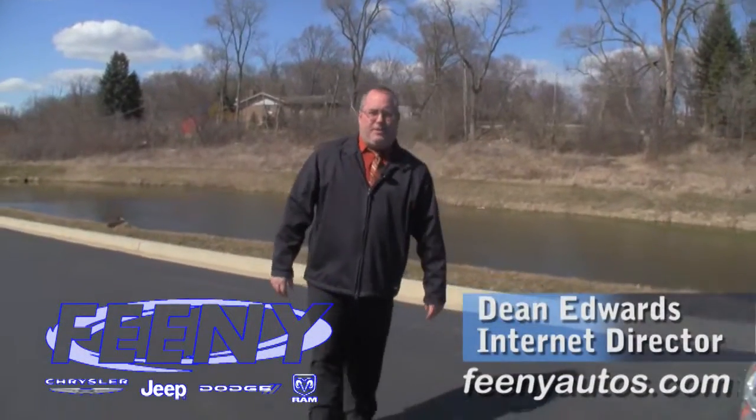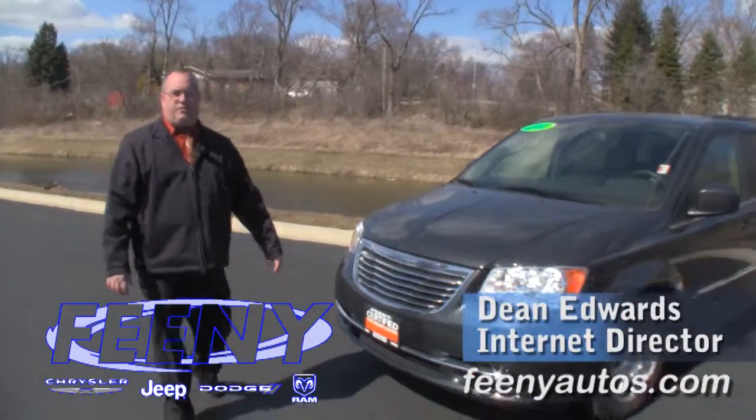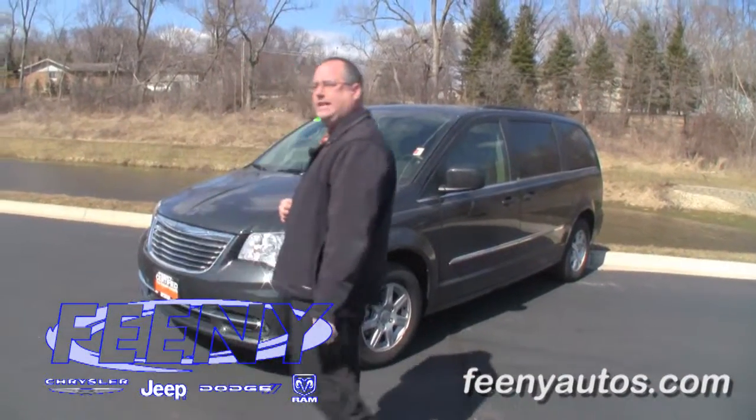Hi, I'm Dean Edwards from Feeney Auto Group in Elgin. Today I'm going to tell you about this 2012 Town & Country Touring with 26,000 miles, reduced to $24,995.